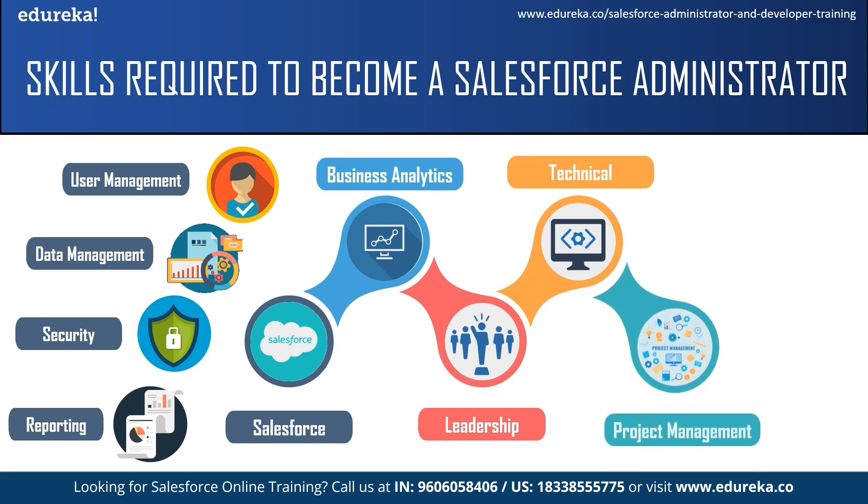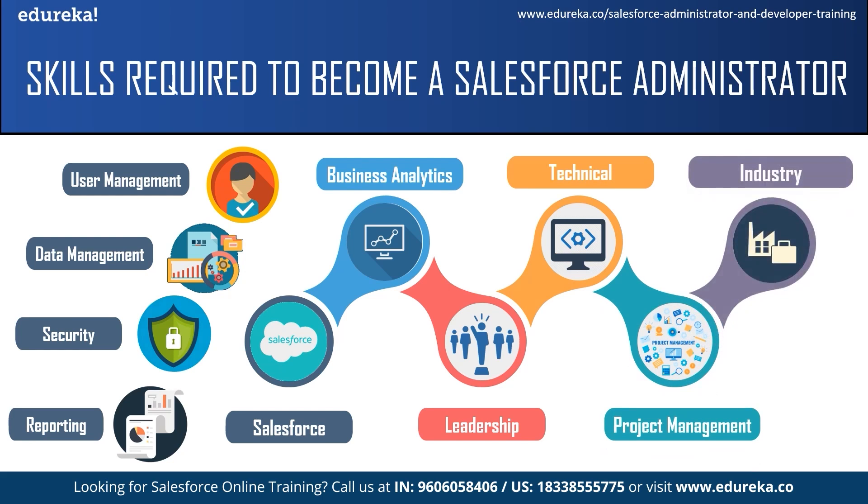The next skill is project management. The main skills associated with project management are leadership, task management, scheduling, quality management, planning, and execution. Finally, the last skill is industry knowledge — having a firm understanding of the businesses and industry in which a company operates is very important for a Salesforce administrator, because the specific type of activities and business processes you implement will be influenced by this.